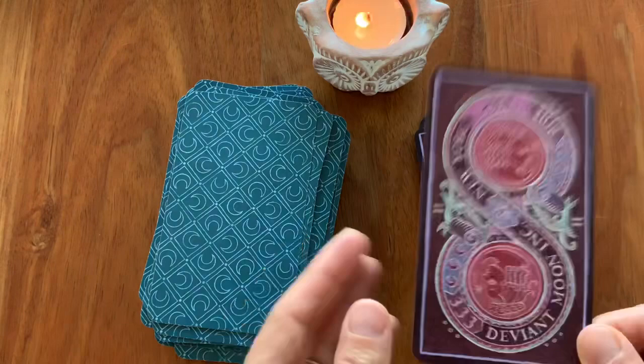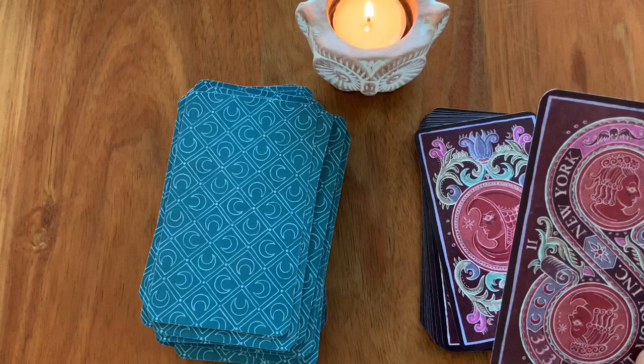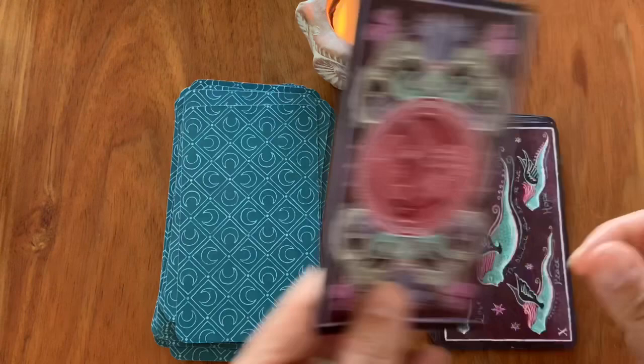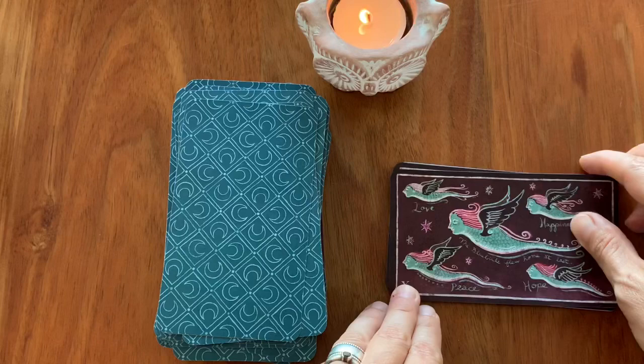I thought this one was published in 2017, but maybe the original Trionfi de la Luna was created in 2016 — don't quote me on that. And we're coming here to the extra cards: Hope, Peace, Happiness, Love.